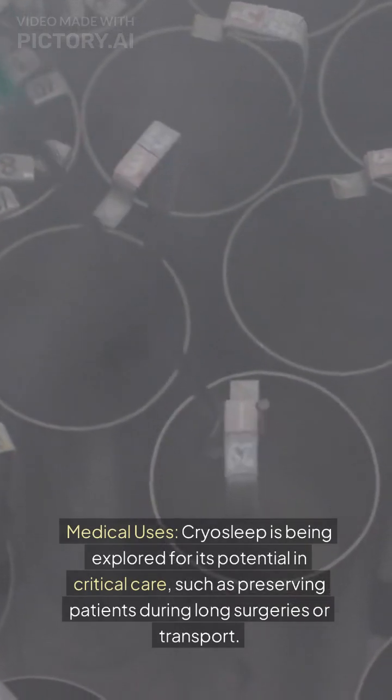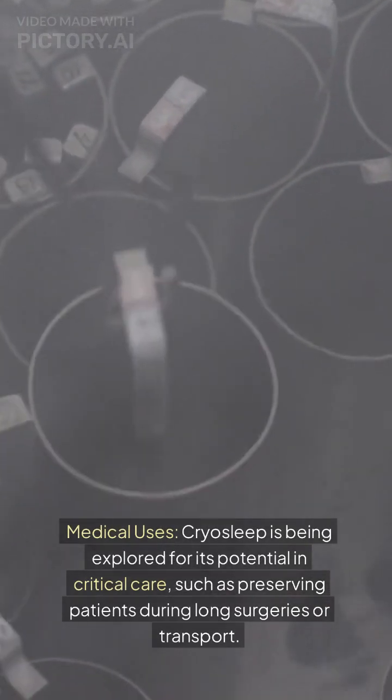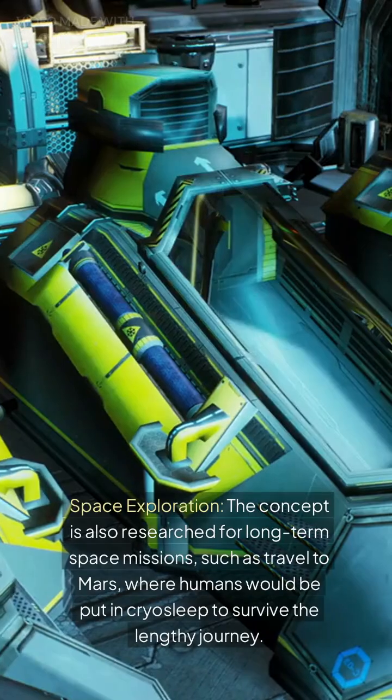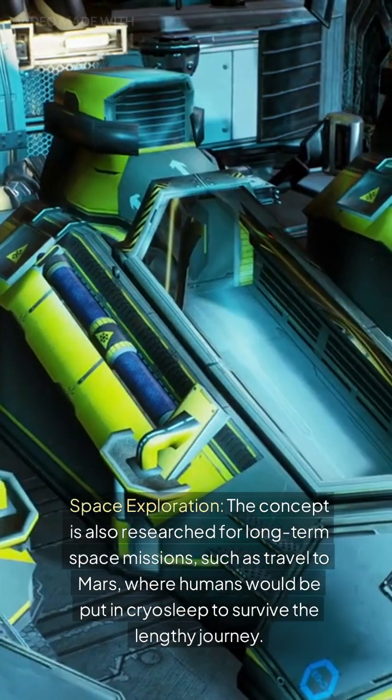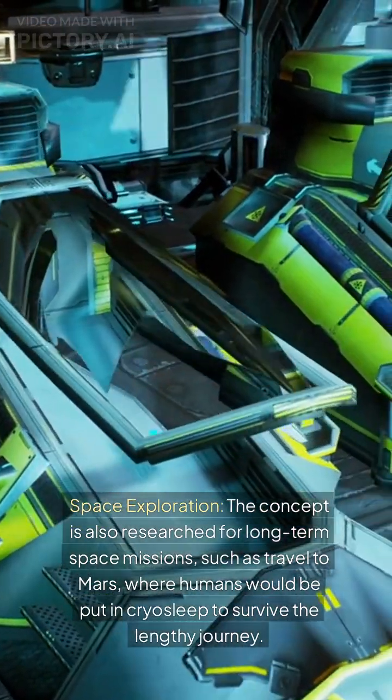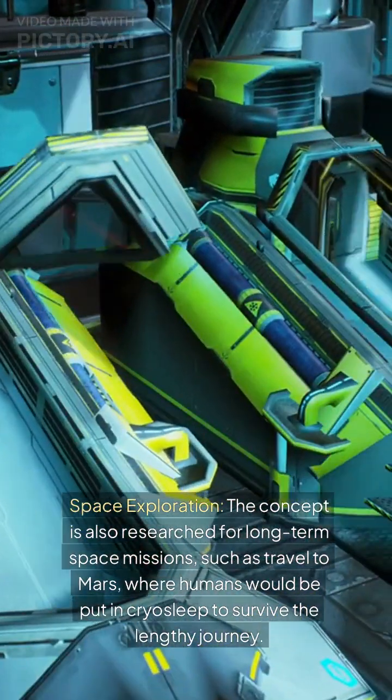Applications in medicine and space travel. Cryosleep is being explored for its potential in critical care, such as preserving patients during long surgeries or transport. The concept is also researched for long-term space missions, such as travel to Mars, where humans would be put in cryosleep to survive the lengthy journey.